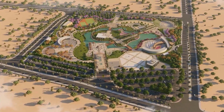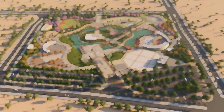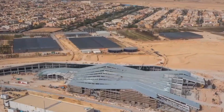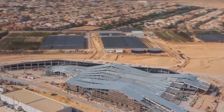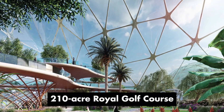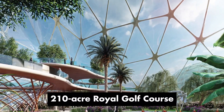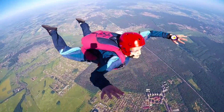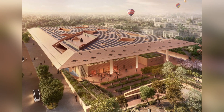The cultural hub houses seven museums dedicated to aviation, space, science, plants, virtual reality, and architecture. The sports and recreation area features the 210-acre Royal Golf Course, a sports complex with 20 courts, a virtual reality court, skydiving centre, equestrian centre, amusement park, and aqua park.